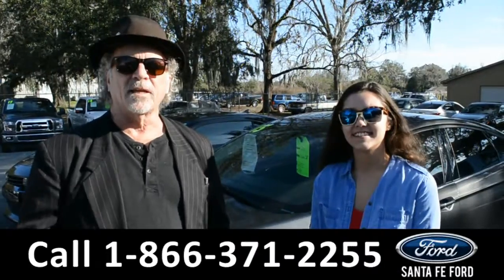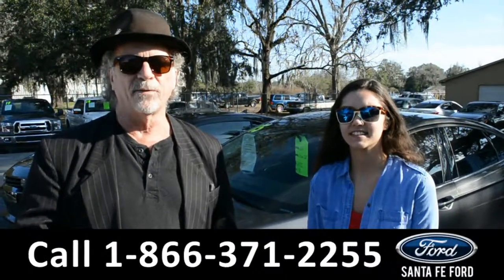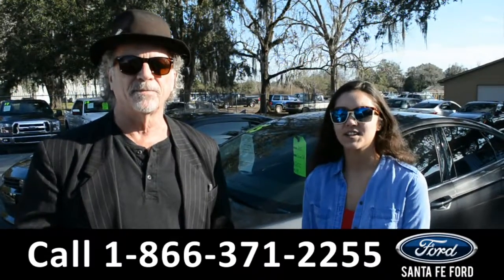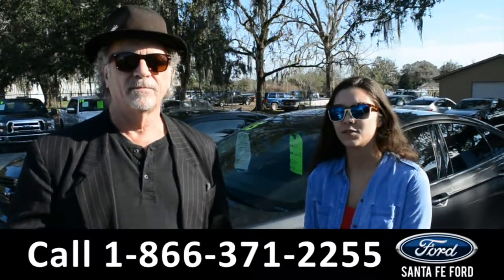Hey, this is Randy, and this is Anna. SantaFeFord.com — easy to find, easy to get to. I-75 at exit 399. Right now we're going to take a closer look at this 2015 Ford Fusion. Stay tuned for more details.